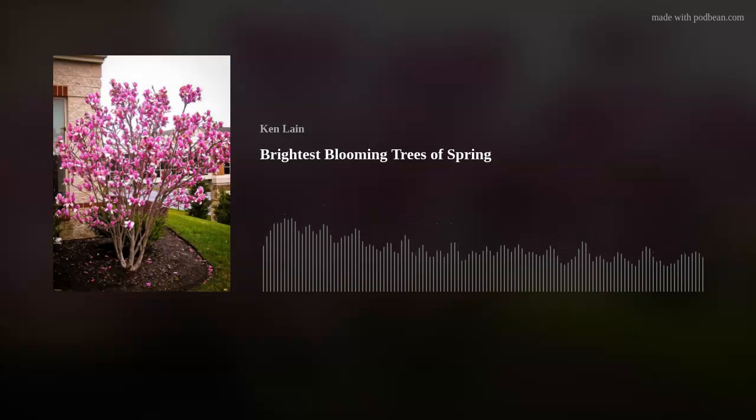Welcome to the Mountain Gardener with your host Ken Lane. Gardening can be challenging, but with Ken's tips, tricks, and local advice, you'll reap huge rewards. Welcome your host Ken Lane. Welcome to this week's edition of the Mountain Gardener. Your host Ken Lane, here every week about the landscapes of northern Arizona. Spring is here.